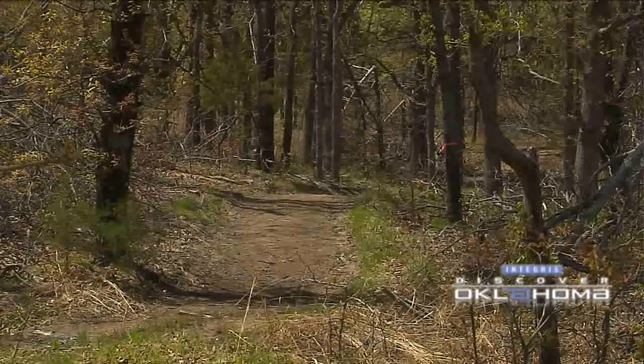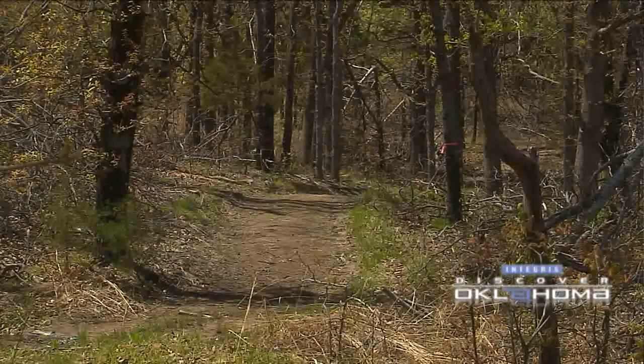Hiking trails run through the forest, maintained by the city of Sand Springs. Visitors can hike the trails, and volunteer guides can share the history of this natural treasure.